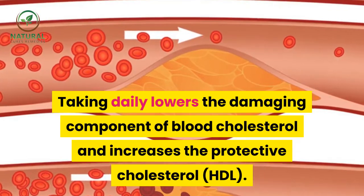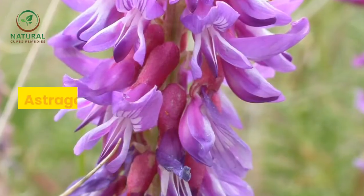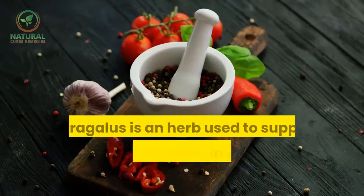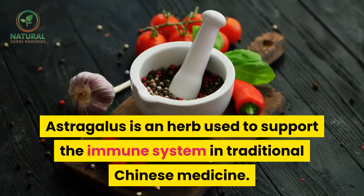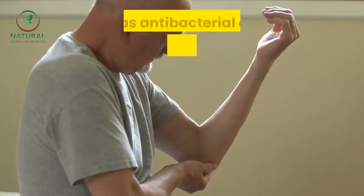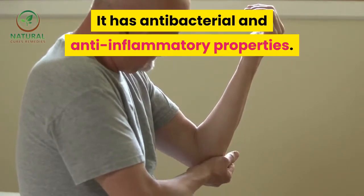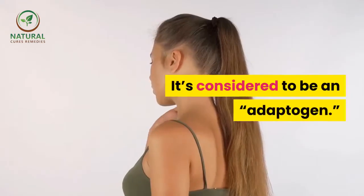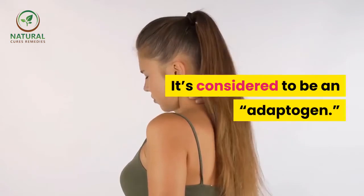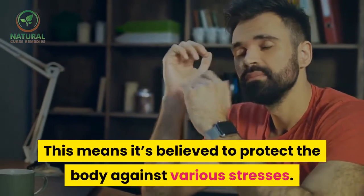Astragalus is an herb used to support the immune system in traditional Chinese medicine. It has antibacterial and anti-inflammatory properties and is considered to be an adaptogen, meaning it is believed to protect the body against various stresses.